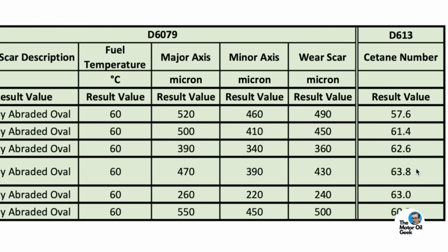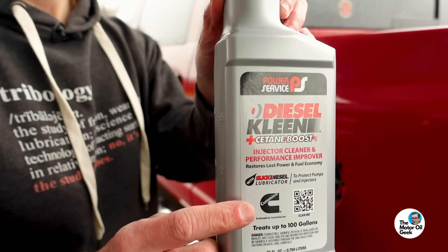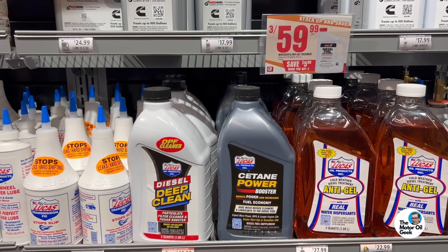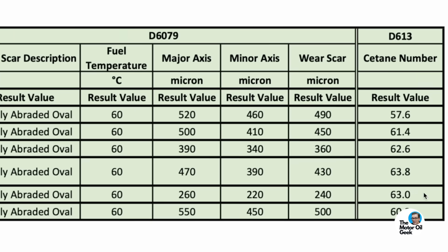Cetane is also a really important characteristic of the fuel. When you increase cetane, you're improving combustion quality, which reduces soot — and that's important because more soot means more frequent DPF regens and more issues with the EGR system. Cetane improvement extends oil life and is equally important to engine durability as lubricity. Each of these products did a good job improving cetane, even though the base fuel was already almost 10 numbers higher than the Texas minimum. We saw up to a six cetane increase with the Power Service product — that one did exceptional in terms of cetane.